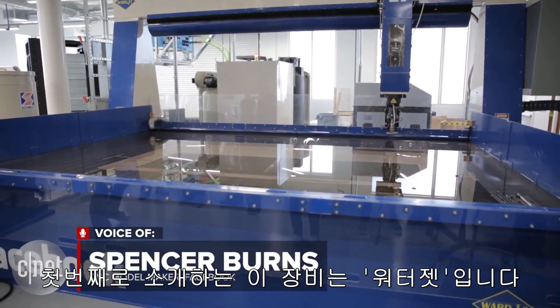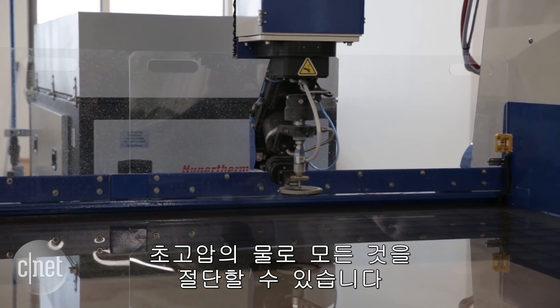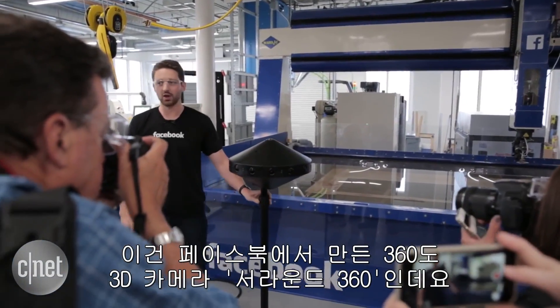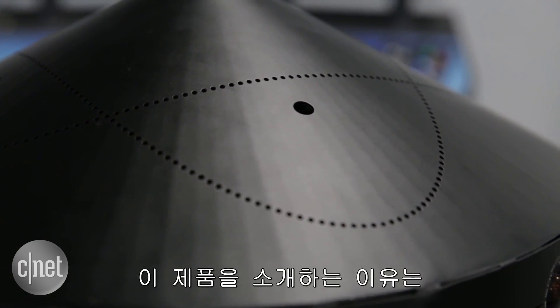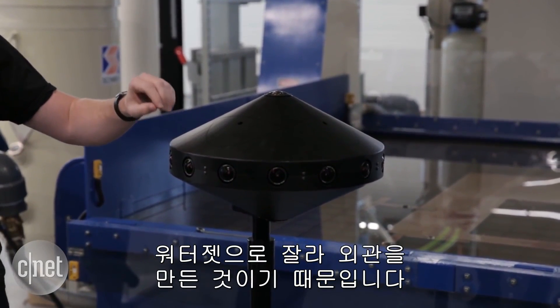The first piece of equipment I want to talk about is our water jet. It's high pressure water, and that water will cut through pretty much anything. This is our Surround 360, our 3D 360 camera. I just wanted to show you this because this actual outside shroud is something that we could prototype on our water jet.